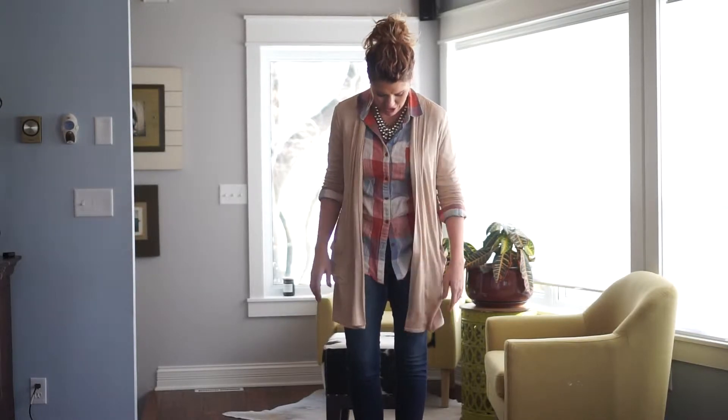Hey ladies, we're at day 59 of 365 Days of Style, and I'm back from Los Angeles — really thankful to be back home. Today I had some client meetings to do online and in person, so I wanted to be casual and cute today, and I think I achieved that.